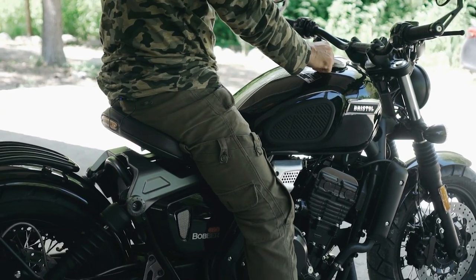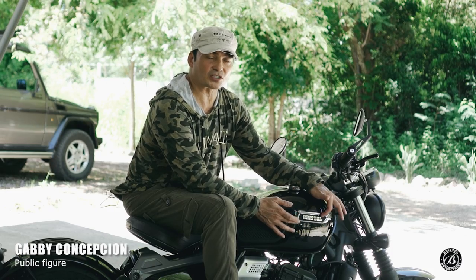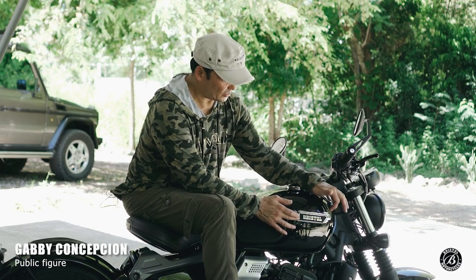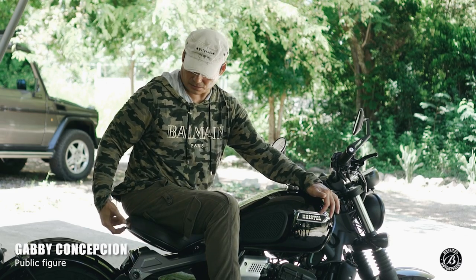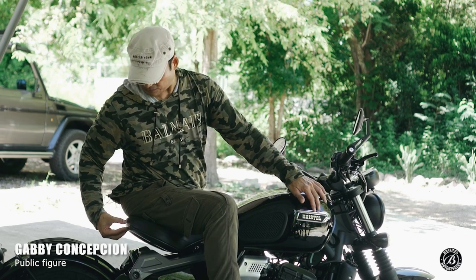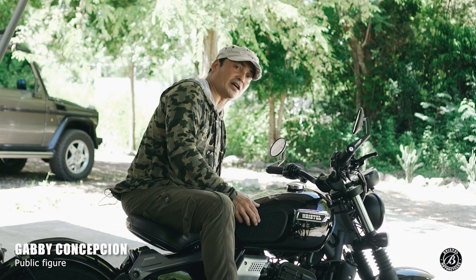What I also like are the decals — they're not actually decals. They're actual metal, not stickers and not painted on. You'll see a lot of these designs on Bristol bikes. Even at the back, there's a nice plate. And it's metal — not even plastic. There's one here at the front and also one on the side.